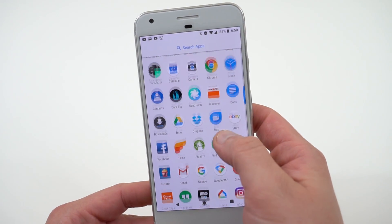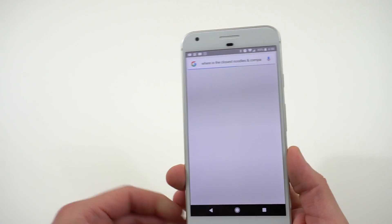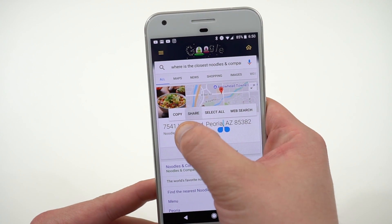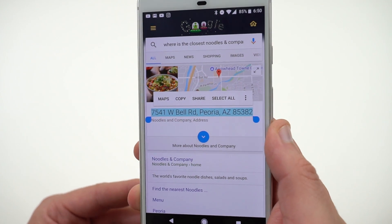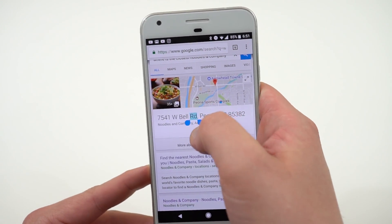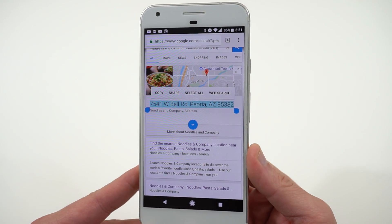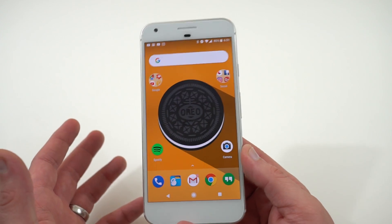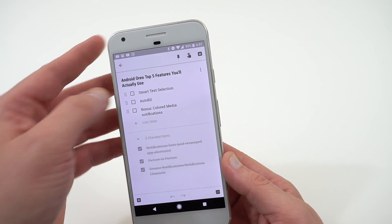The next feature is smart text selection. I've been playing with it since the Oreo update — it seems to work really well in the Google app but not great in Chrome. Basically, if you search for something like 'nearest Noodles and Company' and an address appears, highlighting that address should give you a Maps option to open it directly. In the Google app it does give that Maps option, but doing the same in Chrome doesn't show a Maps option. It's supposed to work throughout Android for contextual actions like phone calls or locations, but it seems only partially implemented right now.